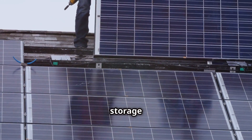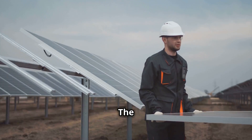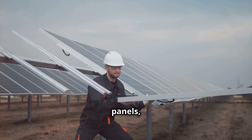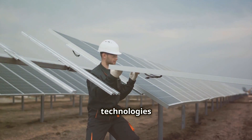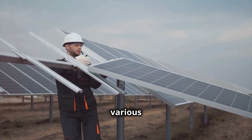The growth of the solar energy storage industry is creating jobs and stimulating economic growth. The manufacturing, installation and maintenance of solar panels, batteries and other storage technologies require a skilled workforce, leading to new job opportunities in various sectors.